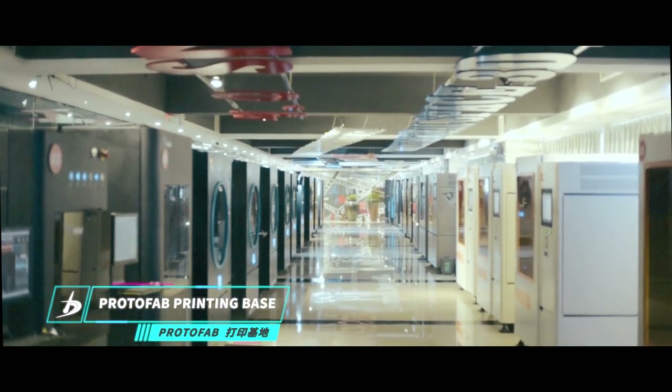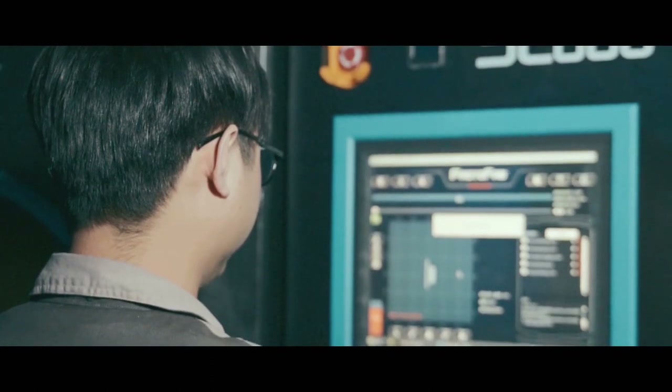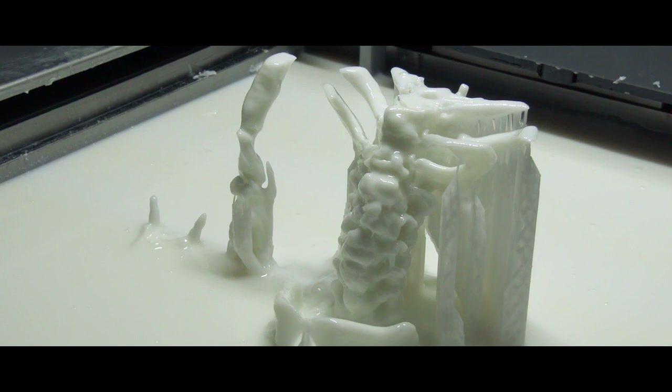Currently, ProtoFab's printing base has more than 30 intelligent SLA 600 printers, able to import, program, and print out cervical vertebrate 3D image files.